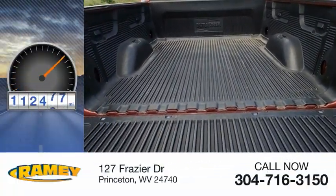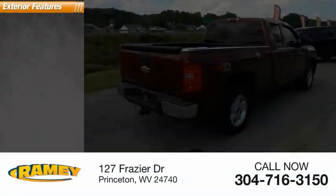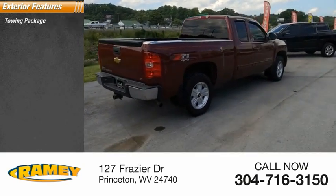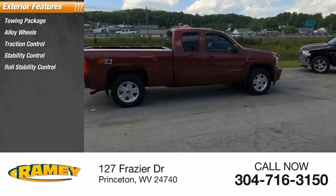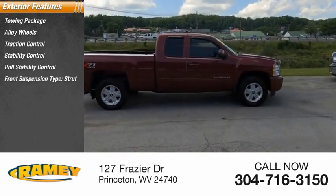This vehicle has less than 115,000 miles. Here are some of this vehicle's great options: towing package, alloy wheels, traction control, stability control, roll stability control, front suspension type strut.